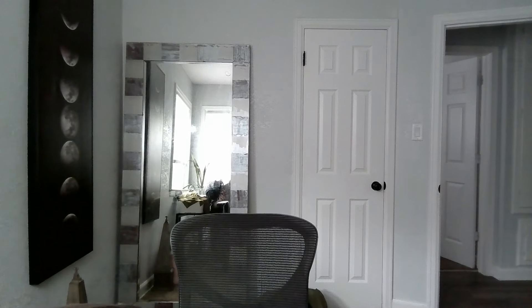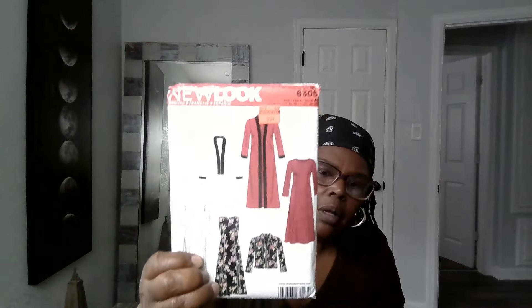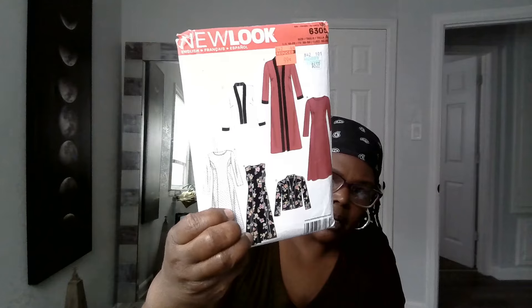6305 — because I want to make me a cardigan. I have some but I want to make my own. I think I mentioned it in the last video — I want to do a full wardrobe. I went back and got that one.